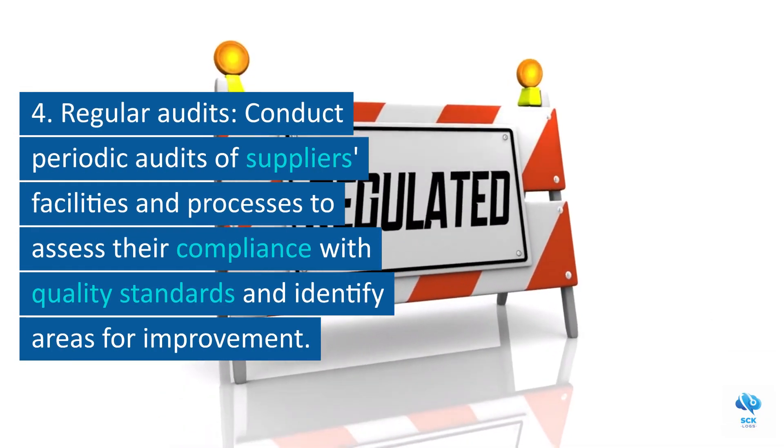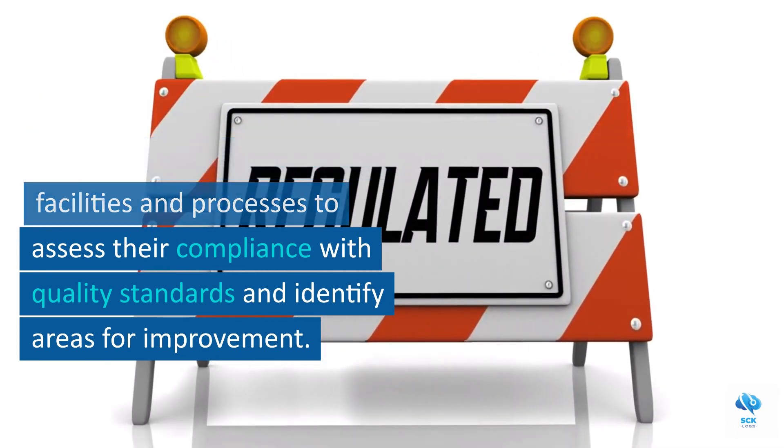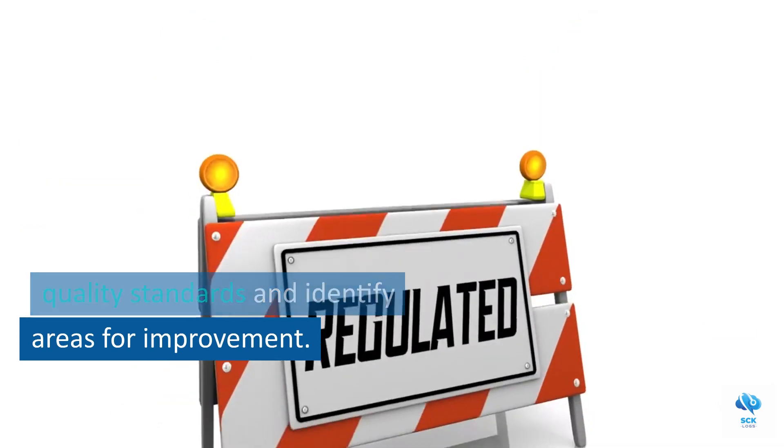4. Regular audits. Conduct periodic audits of suppliers' facilities and processes to assess their compliance with quality standards and identify areas for improvement.